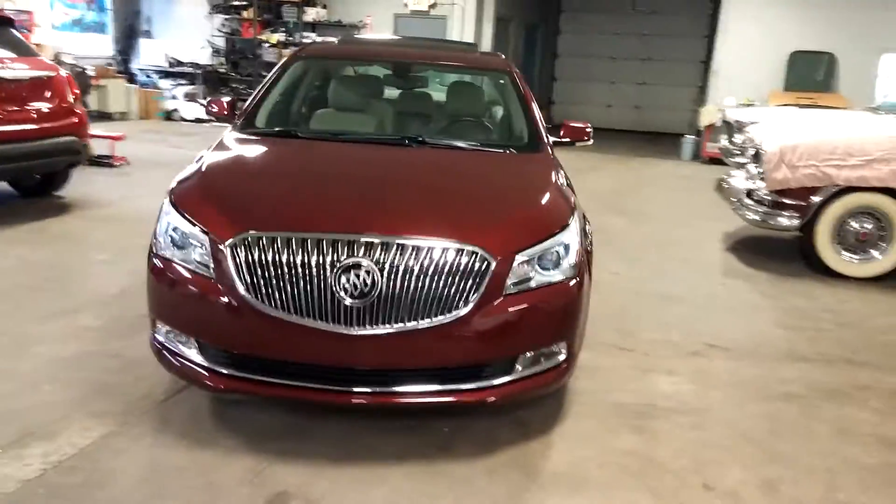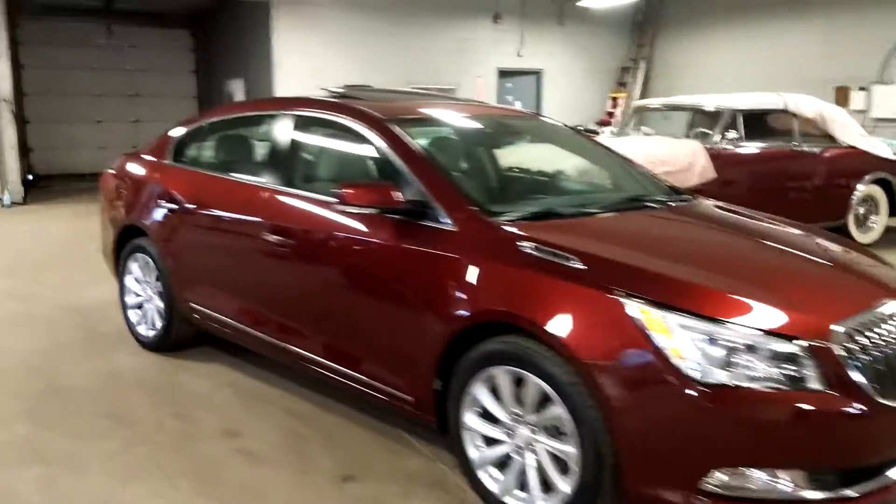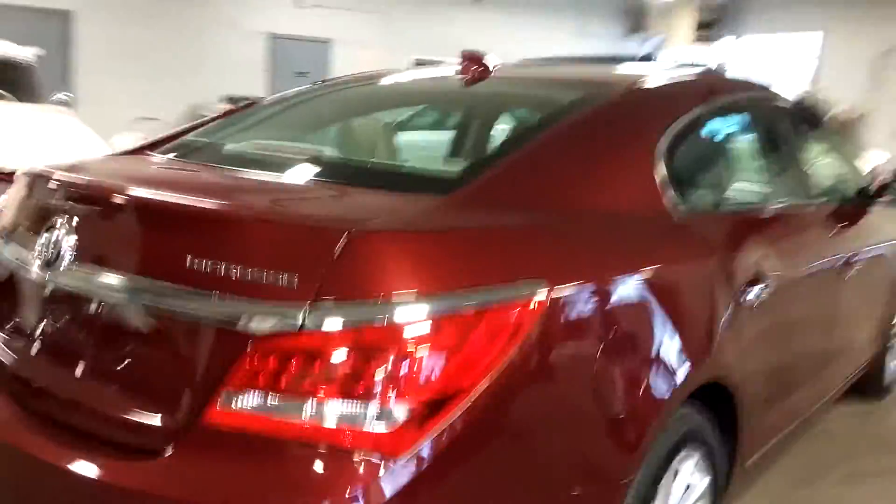Alright, ladies and gentlemen, Northeast Leasing here, proud to present this beautiful 2016 — that's right folks, a beautiful 2016 Buick LaCrosse.